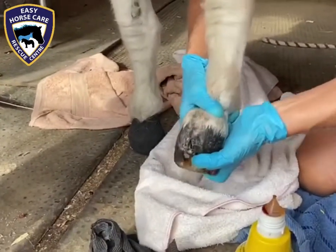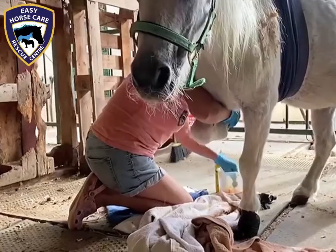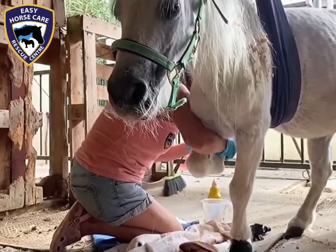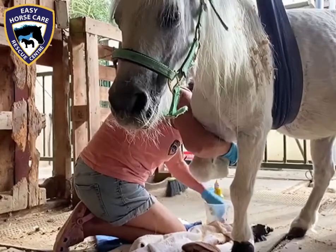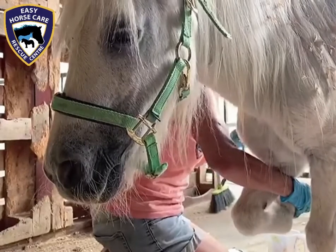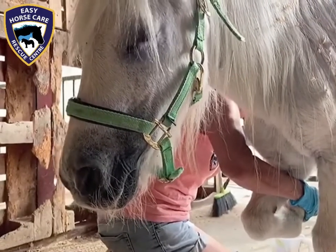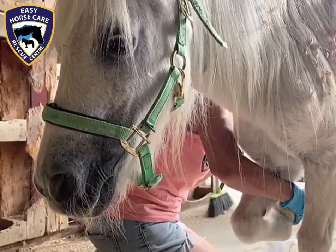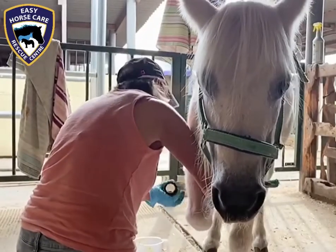After she's had it soaked, I take the foot out, I dry it, and then I put sugar and betadine mixed together into a paste into the whole hoof underneath. Then we put gauze over the top and then we put a cohesive bandage around the whole lot.